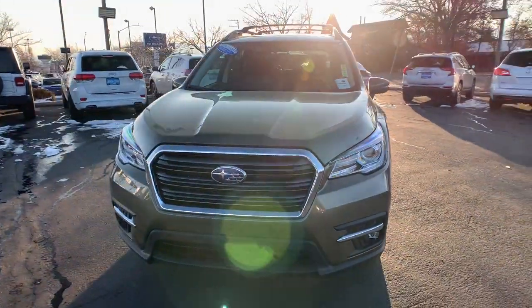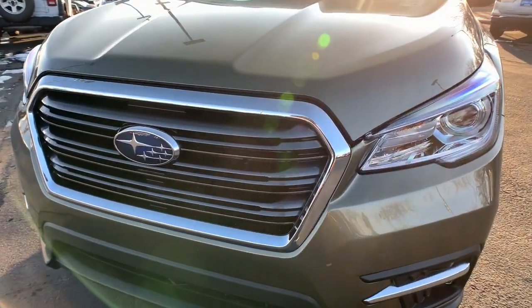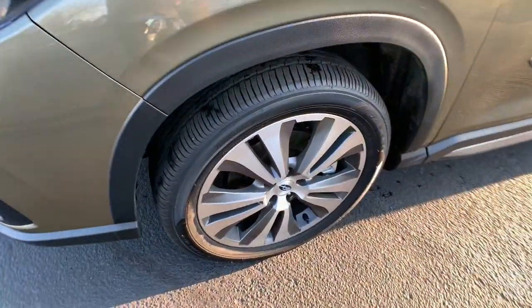The following are some of this vehicle's highlighted options: panoramic roof, third row seat, heated driver's seat, all-wheel drive, keyless entry, navigation system.